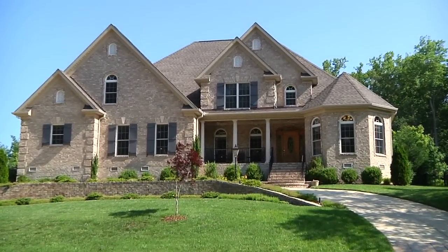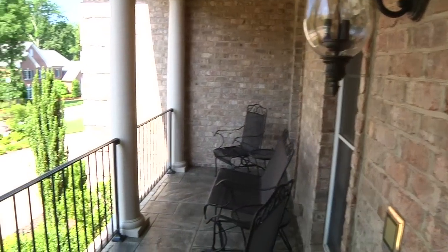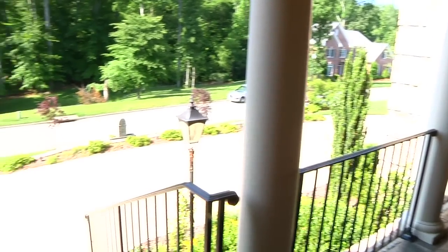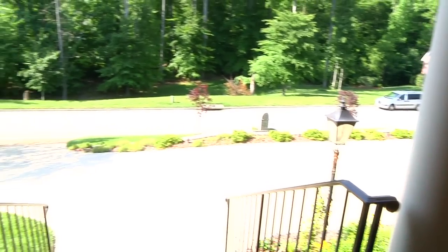Welcome to 4702 Jefferson Wood Court. This stately brick home is well landscaped and sits directly across from a wooded common area for extra privacy.